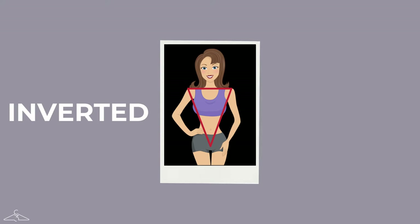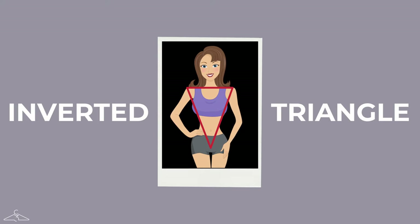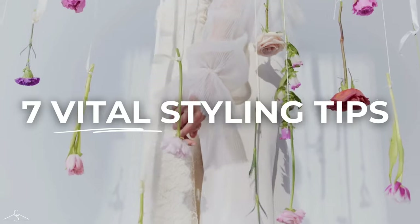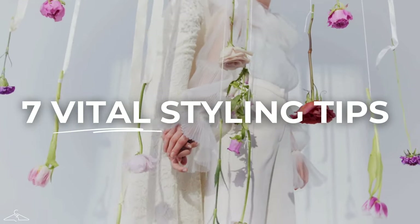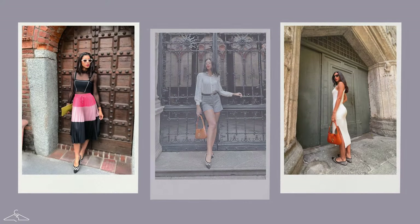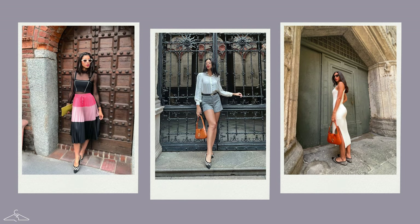Do you ever wonder why trendy items look great on the hanger but they're not quite right for you? Well, it's likely because you're not buying the right pieces for your body shape. If you have broader shoulders and more narrow hips, then you're likely to be an inverted triangle body shape. In today's video I'm going to give you seven of my top styling tips to best enhance this beautiful figure, and the last one is the most important.